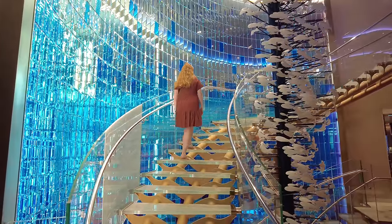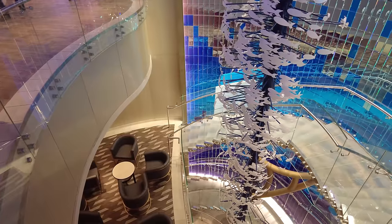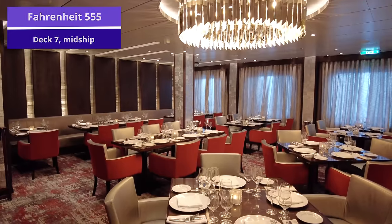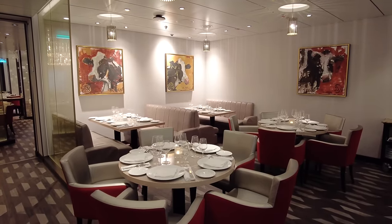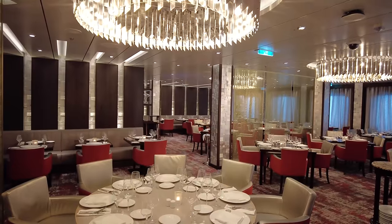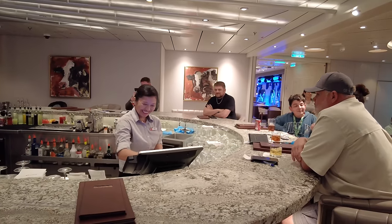Also located in Currents is a beautiful staircase covered in mirrors and swirling fish, designed to make it feel as though you're entering an underwater world from above. Next is a specialty option, Fahrenheit 555, located on deck 7 — the onboard steakhouse. This is a specialty option with a cover charge, but it's where you'll find the highest quality cuts of meat on board Carnival Jubilee. The steakhouse is really beautiful with a warm ambiance, beautiful chandeliers, and red velvet chairs. Outside is the Fahrenheit Bar if you want to grab a glass of wine before your meal.